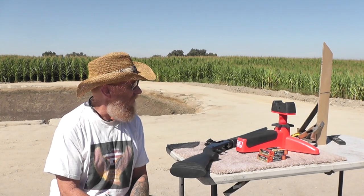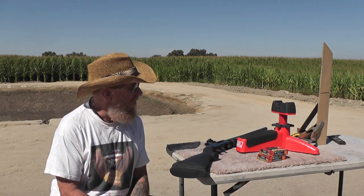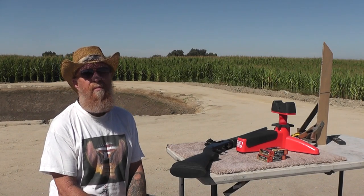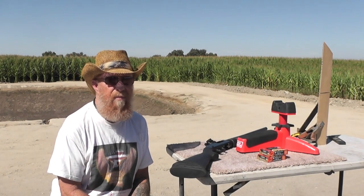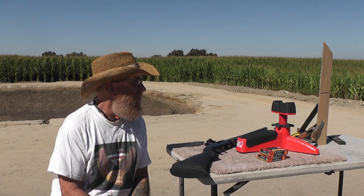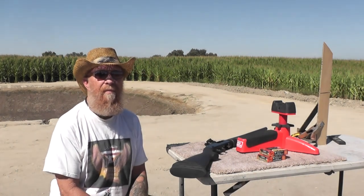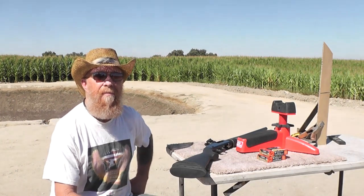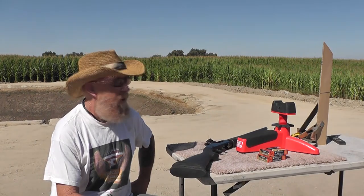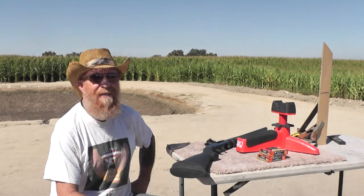This is good information because there's a lot of misinformation out there. Some documentation said that a one ounce slug would go 3,750 feet — over 1,000 yards — which is why people freak out seeing cars in the background three and a half miles away, thinking slugs travel over a thousand yards. We're going to either prove or disprove that myth.